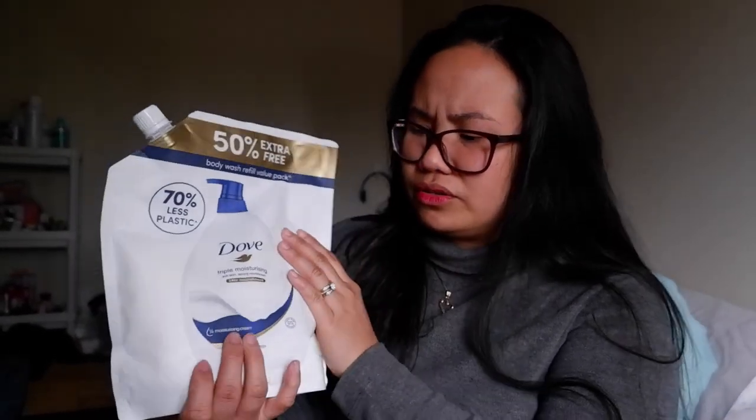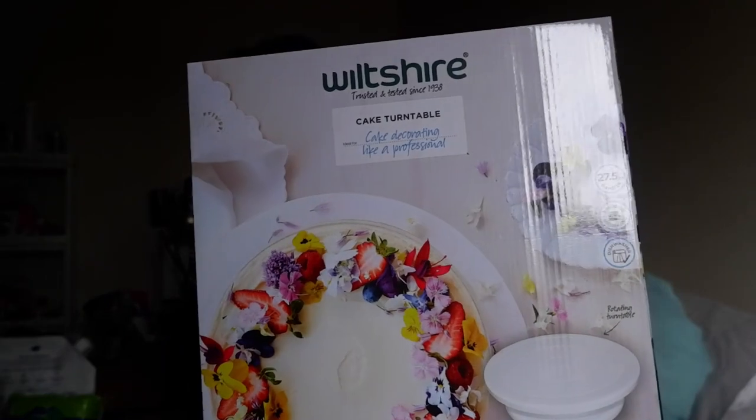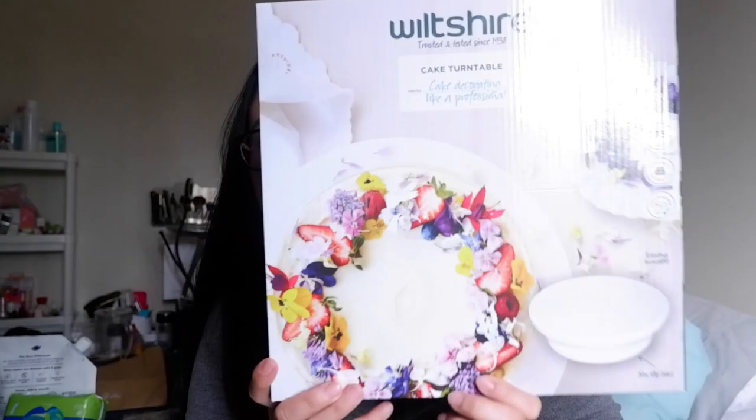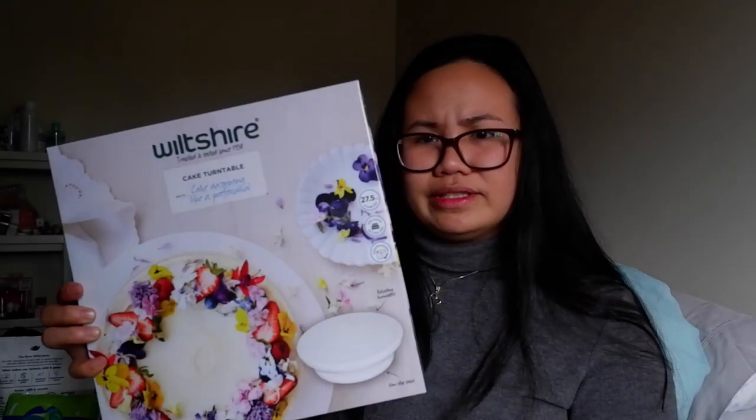My husband bought me a cake turntable because I didn't have one. It makes it so much easier to put on fondant or icing when decorating a cake. This one is seventeen dollars. He also bought me something else.